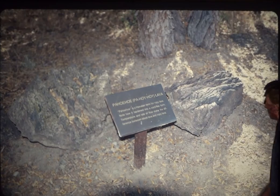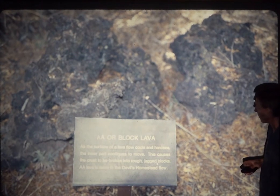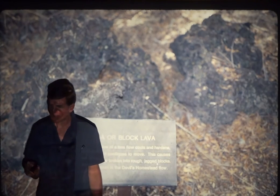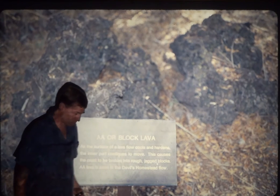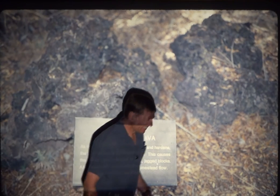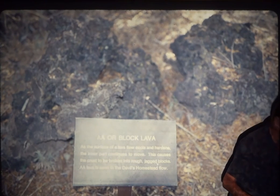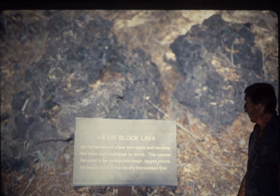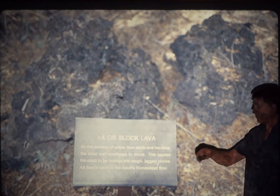One is pahoehoe, which means ropey. The other kind is a-a, or blocky lava. And if you were to walk barefoot on blocky lava, there are many words you could say — but one, I kid you not, would be 'ah, ah, ah.' This is named after the utterances you'd make if you were to walk on it. Very creative.